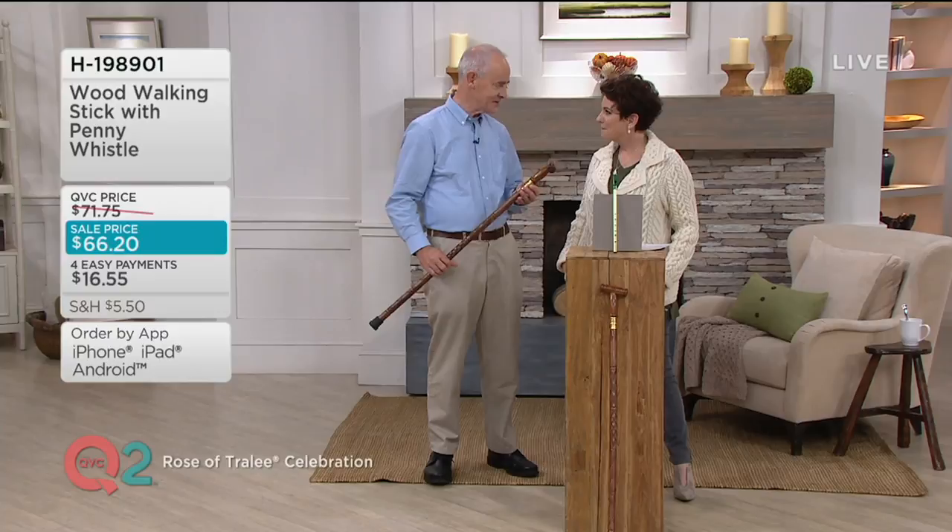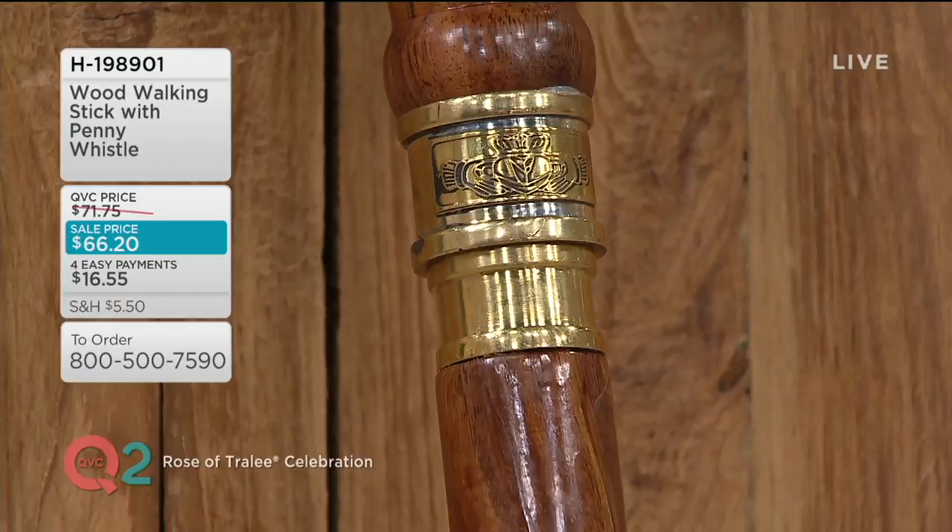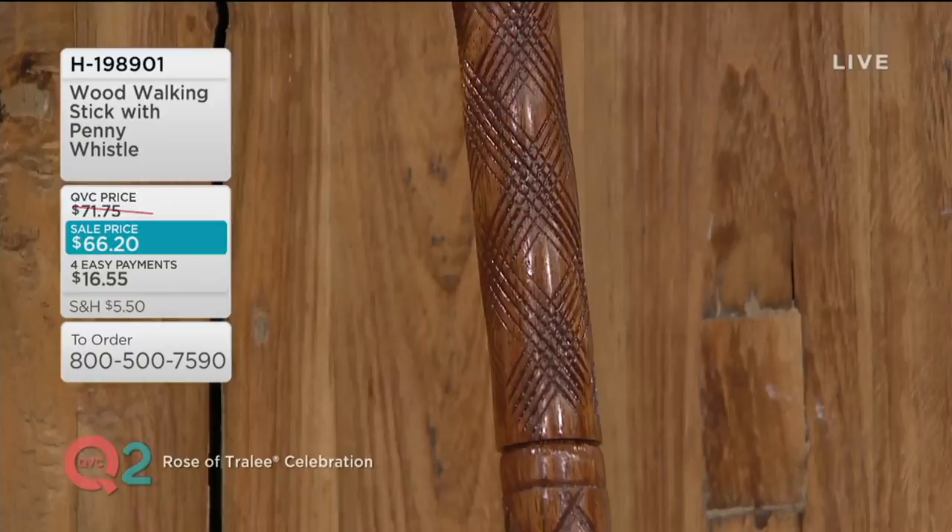Well, I have a few features on it. First of all, it's got a Claddagh ring because I'm from a place called the Claddagh in Galway, Ireland. And then I put a carving here that represents the stitch — the Aran stitches — very similar to the knit pattern of the Aran stitch, like on your sweater.